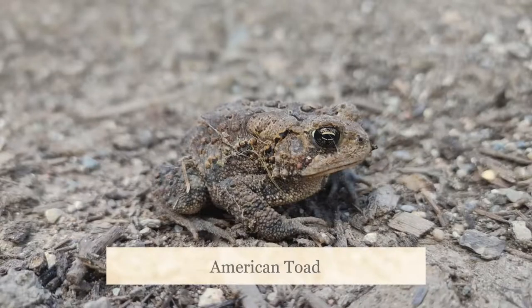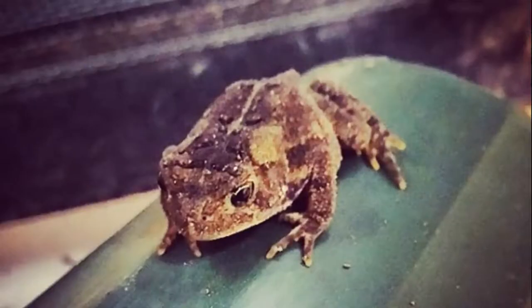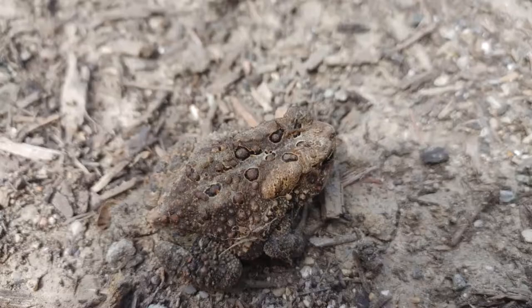Toads are mostly terrestrial, meaning land dwelling. They have shorter limbs than frogs, therefore are more squat and move by hopping. Most people associate toads with warts due to their dry skin being covered in them. Toads also secrete a poison from two raised areas located behind their eyes called parotid glands.